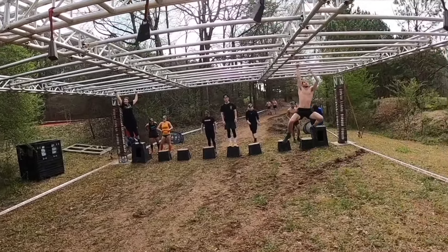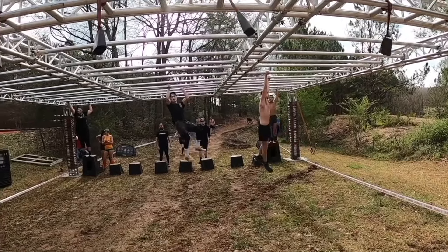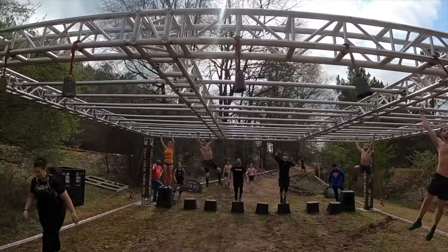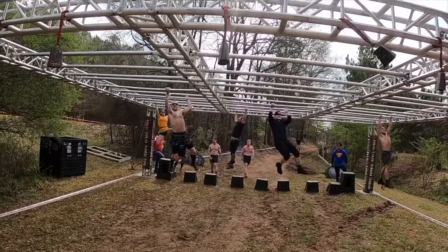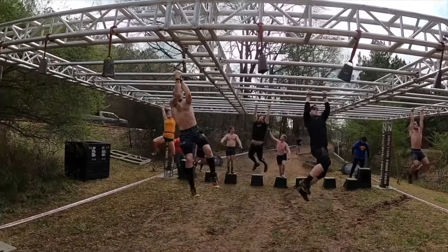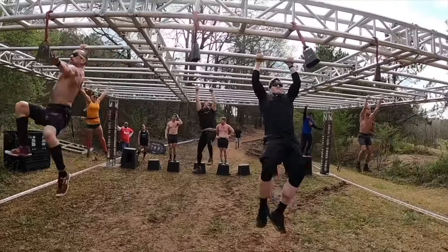These are the first set of monkey bars. A theme you'll catch here: on a dry day you'll have a much easier time. A wet and muddy day makes everything slippier and harder. As you can tell, these are pretty fit guys, but you'll see some regular folks too. This one's pretty simple.